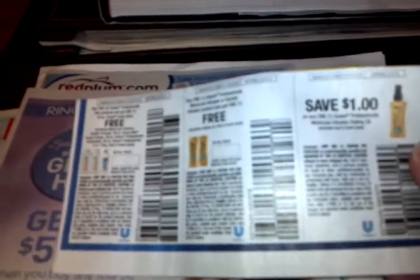One scenario that I came up with is for the Suave Professionals Moroccan shampoo or conditioner. There's a BOGO coupon for that and the Styler — save a dollar on any one Suave Professionals Moroccan infusion styling oil. And it's part of the deal: if you buy any four selected hair, face, lotion, or Q-Tips items, you get a $5 gift card.